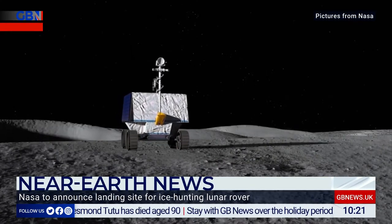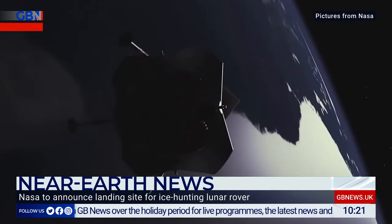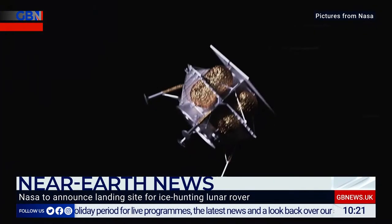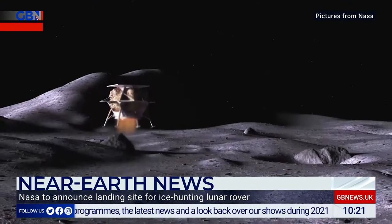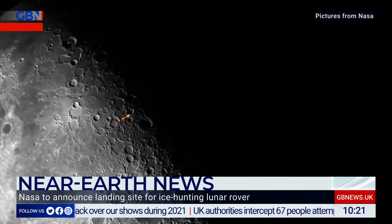The moon base is going to be something developed over this decade. By the end of the decade, there will be people living on the moon in six-month rotations. And the ice is a vital component of their life.